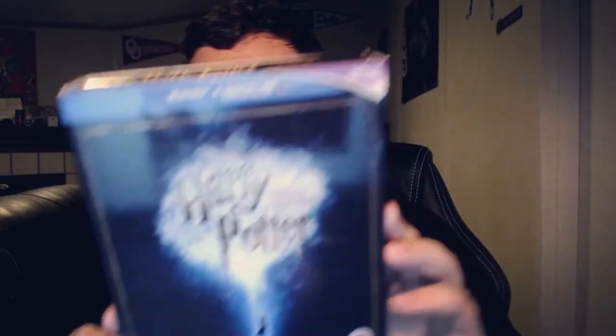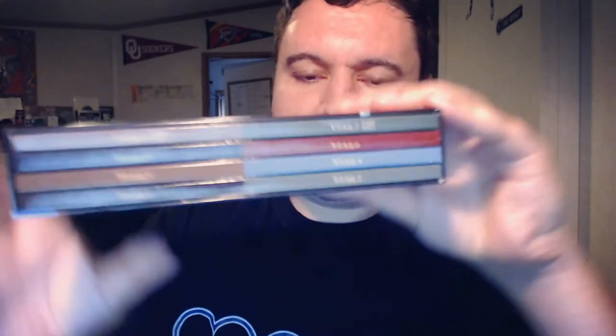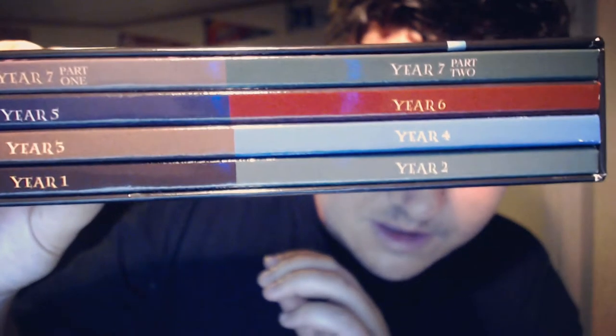Wow, it looks a lot better without the plastic on there. This might actually be a long review because I'm going to look at all the discs. You can see that's just showing year one and all the different movies. This is actually a 16-disc Blu-ray set — it says that right at the bottom, 16-disc Blu-ray set. You take off the slip cover, the cardboard slip cover, and it shows all the years.